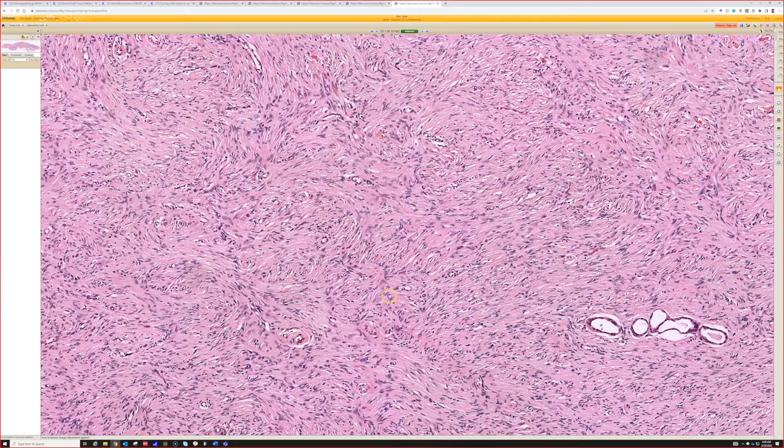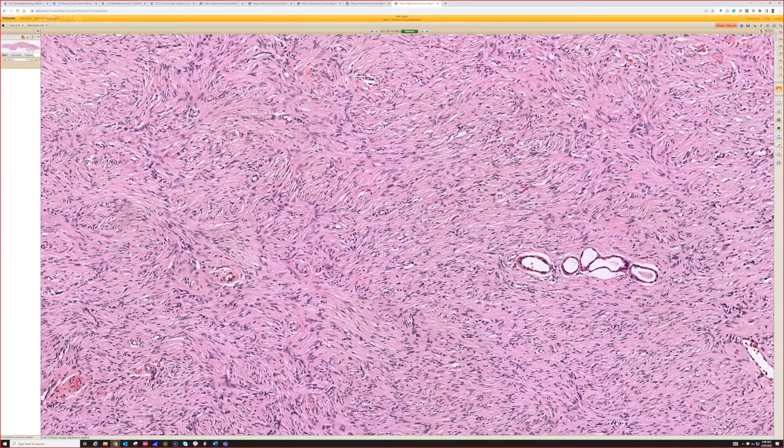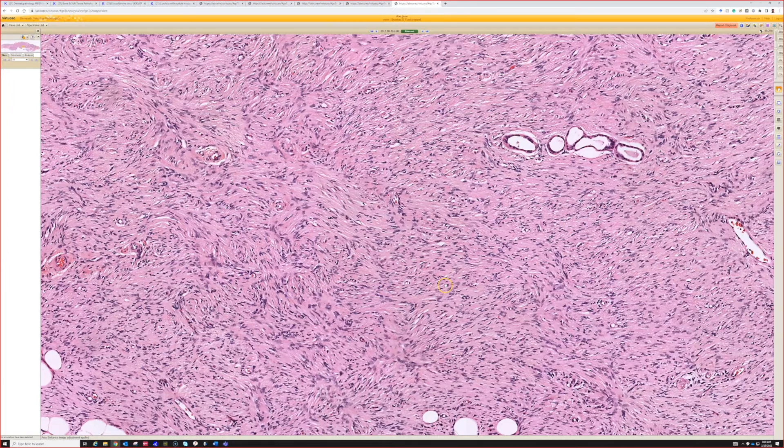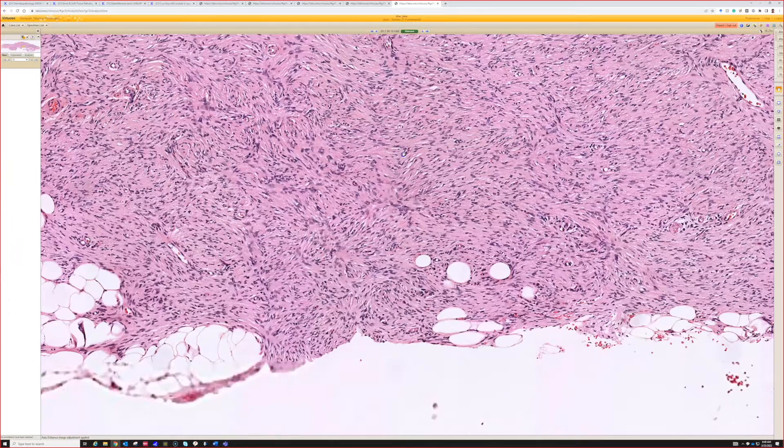When you have the nice plump cells like we saw in the dermatofibromas earlier, that's almost certainly not going to be DFSP, because DFSP almost always has these very thin, very monotonous cells that make this swirling, whirling storiform pattern — all the cells look the same. This is a translocation sarcoma: COL1A1–PDGFB, and there's a subset that are negative for that but have an alternative fusion, PDGFD.